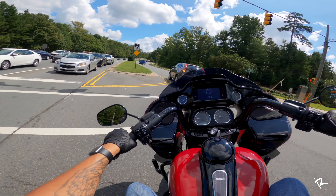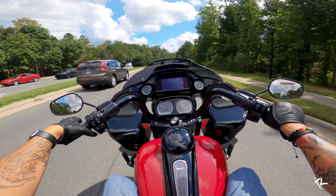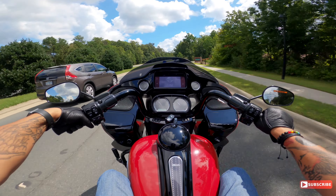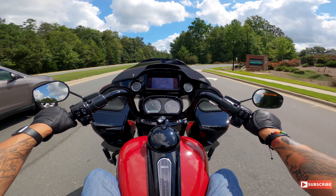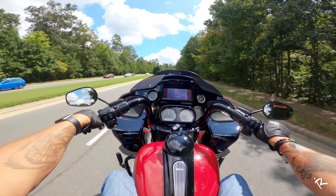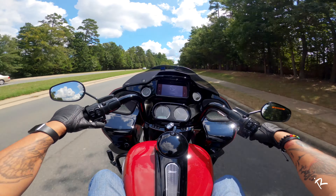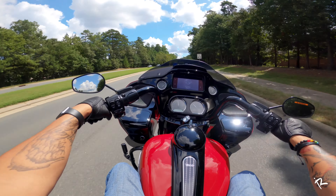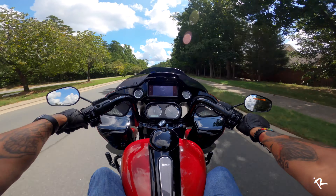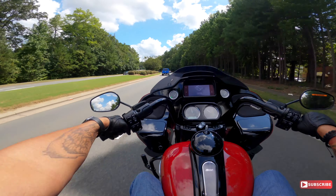So if you were thinking about possibly getting a Road Glide but you want something a little different, something that's going to stand out — if you get this and you crank it up in the parking lot you automatically stand out. You can just tell when it cranks up there's something different about that bike. This is an amazing machine.